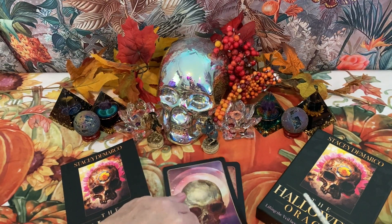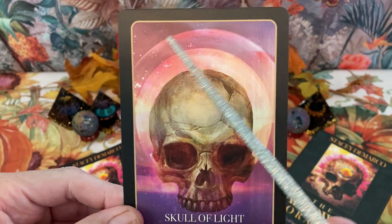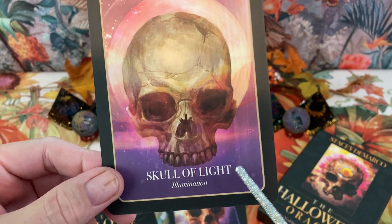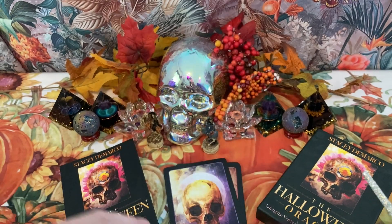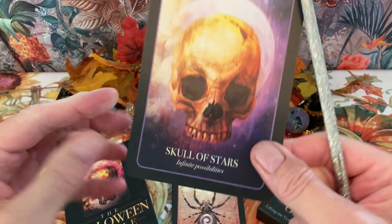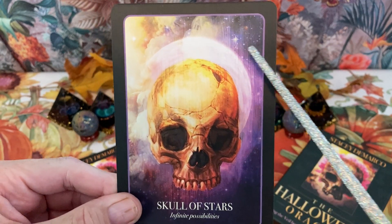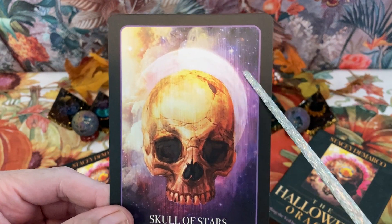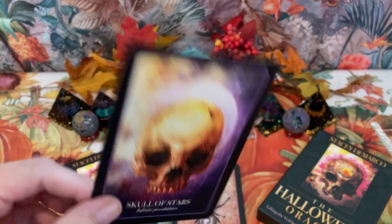Skull of Light — here we have light emitting from something behind the skull. The keyword is illumination — very straightforward. Then Skull of Stars — here we have more of a universe or galaxy, and something that almost looks like a full moon. Very tastefully done.